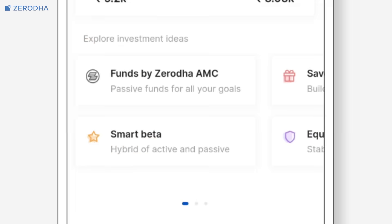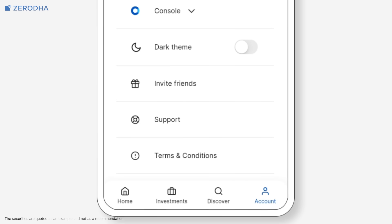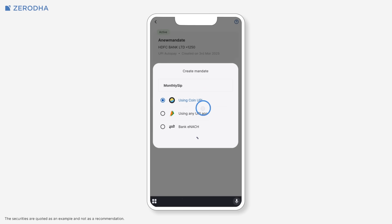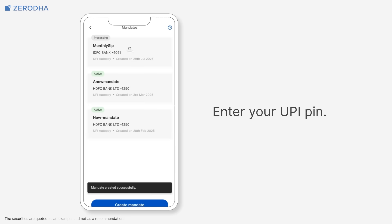Let me walk you through how to set this up on the Coin app. First, tap on the account at the bottom of your screen. Next, tap on mandates. Then tap on create mandate, enter the name of your mandate and tap on proceed. Now tap on confirm auto pay and enter your UPI PIN. You'll notice that 1 rupee has been debited from your account — don't worry about this, it's later refunded by the exchange and is just used to verify that everything works perfectly.